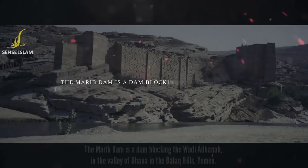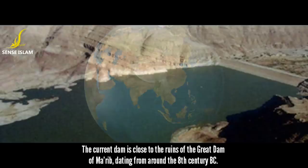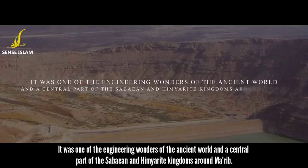The Ma'arib Dam is a dam blocking the Wadi of Adana in the Valley of Dana in the Balak Hills, Yemen. The Karan Dam is close to the ruins of the Great Dam of Ma'arib, dating from around the 8th century BC. It was one of the engineering wonders of the ancient world and a central part of the Sabaean and Himyarite kingdoms around Ma'arib.